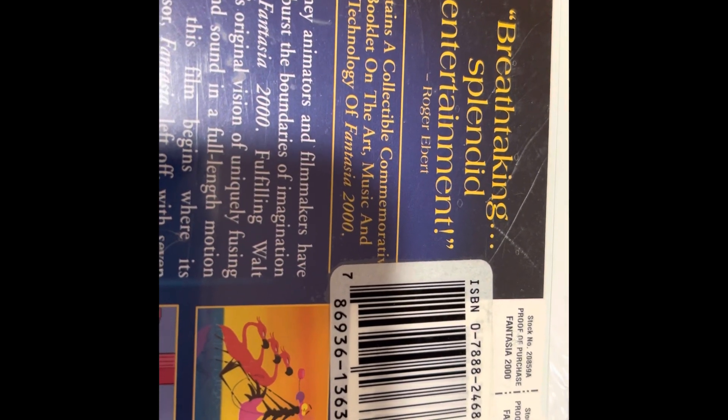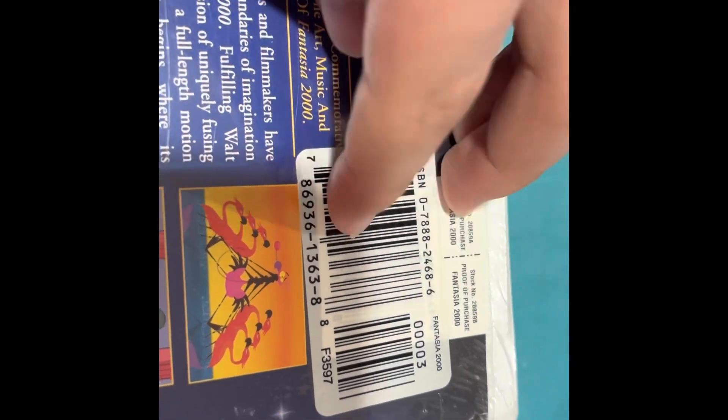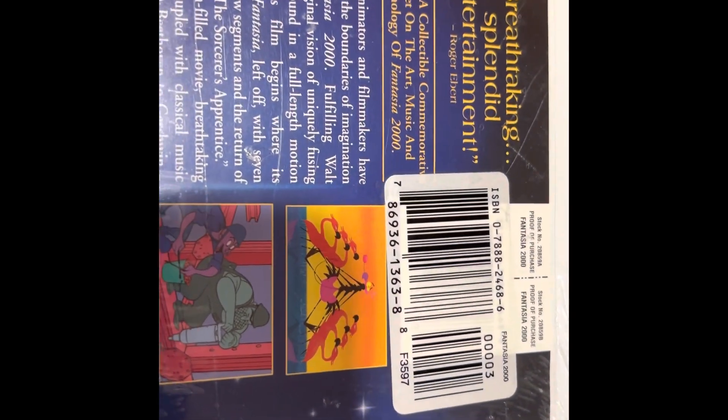Contains a collectible commemorative booklet on the art, music, and technology of Fantasia 2000. You can see they put these price stickers on there — you go into the dollar store and you'll see these all the time as aftermarket ones, so this might be a re-release, probably from around 2003 by the number, or it could be a 2001 release. Usually if you see these brand new with stickers like that, they could be an original release or a reissue.